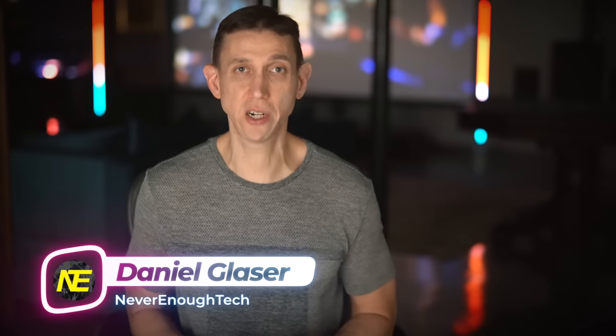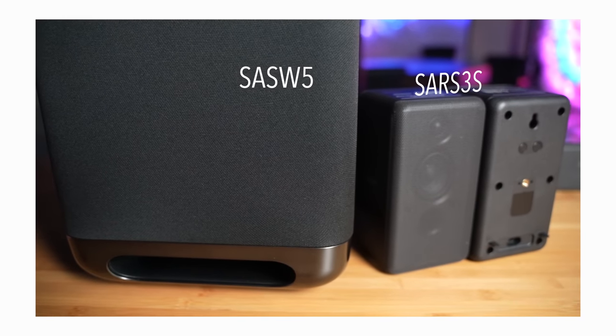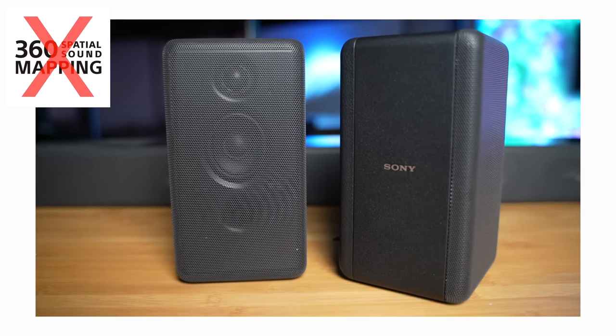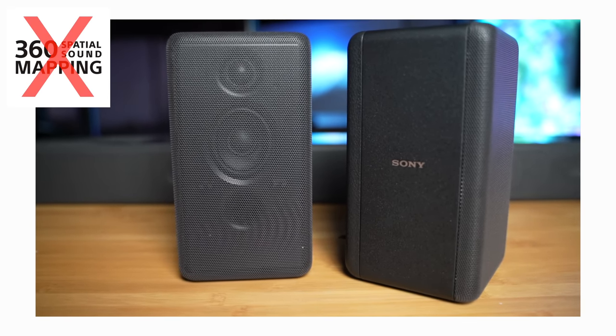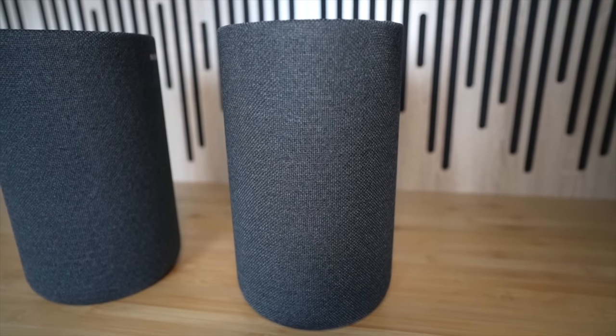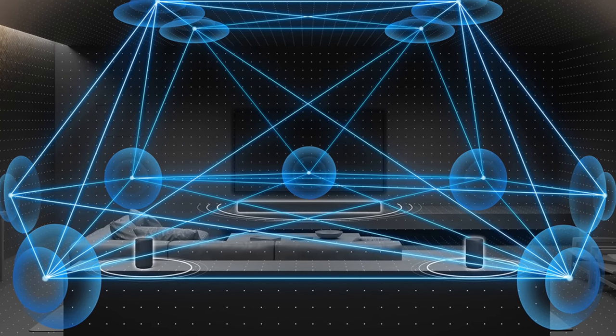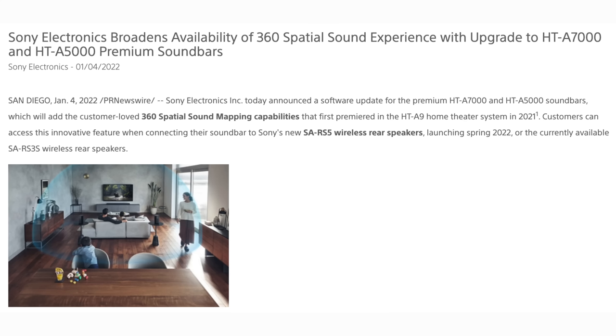Daniel here from Never Enough Tech. In my last A7000 video published late January 2022, I tested the A7000 with the 100-watt SA-RS3S rears. They were the top option at the time that still do not support Sony's 360 spatial sound mapping technology. The RS5s were announced while preparing last year's review and were released a few months later in April 2022.